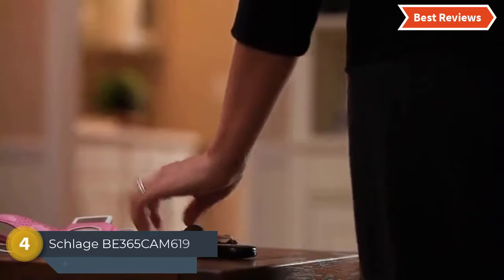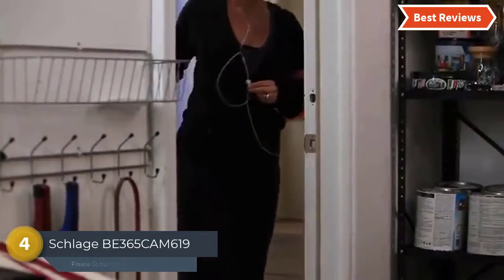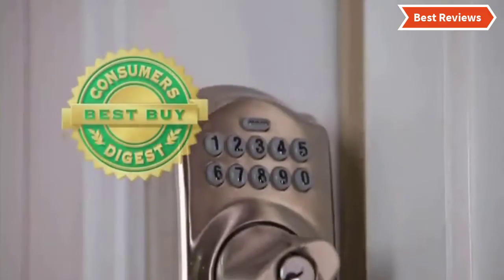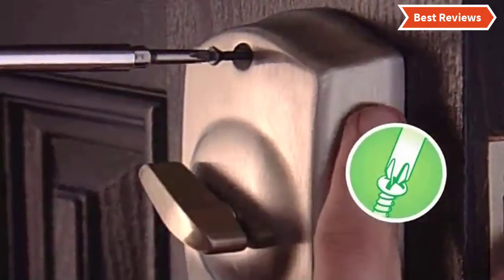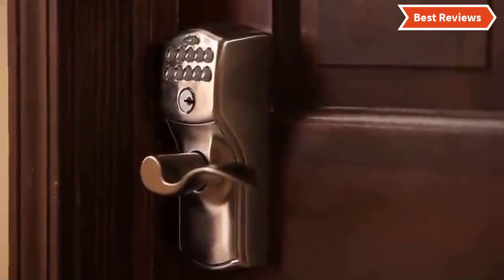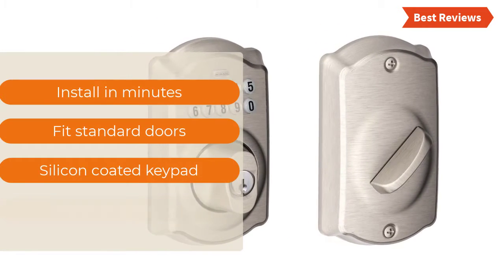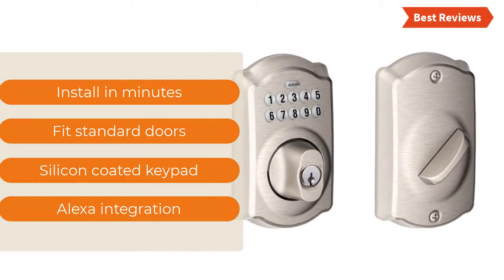Here is item number 4, the Schlage B365-CAM619. For immediate use, it is pre-programmed with 2 access codes. Designed with a backlit keypad for easy use in the dark. Its premium metal construction ensures great durability. It features a low battery indicator that will alert you about battery status so you can easily know when to replace it. Key features include: installs in minutes, fits standard doors, silicon coated keypad, and Alexa integration.